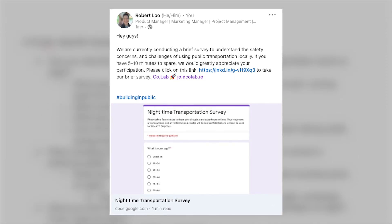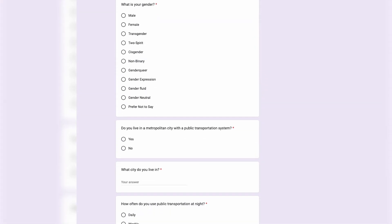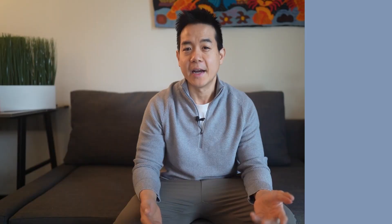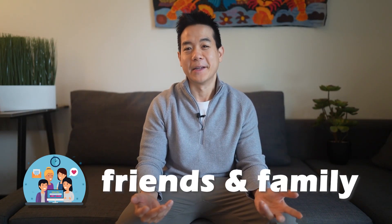Some typical ways to validate are through second-hand research and first-hand research, through interviews and surveys, and finding out if there are other existing solutions. A practical way to put all of this into practice is to document everything in a research plan and write supporting evidence. Surveys and interviews can be done by asking questions targeting the problem you want to solve, gathered both online and in person — using social media like LinkedIn or reaching out to friends and family.